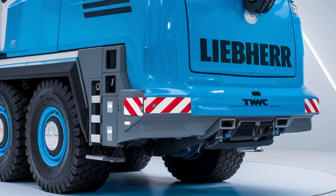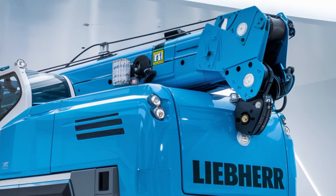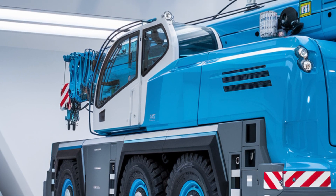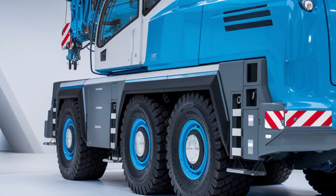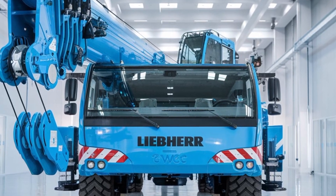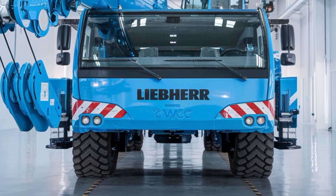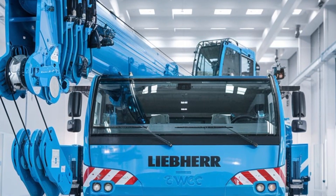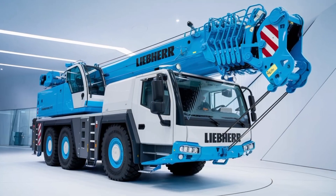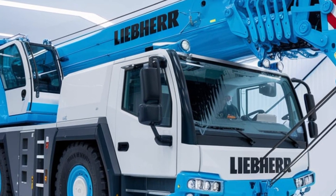With its impressive lifting capacity, it's the perfect tool for demanding projects. At the heart of this hydraulic crane is Liebherr's advanced hydraulic system. This system is designed to ensure smooth, efficient operation, allowing the crane to deliver top-tier lifting performance even under the most demanding conditions. With a focus on fuel efficiency and durability, the 2025 crane can handle high loads while minimizing environmental impact. It's not just about raw power — it's about intelligent engineering that optimizes every move.